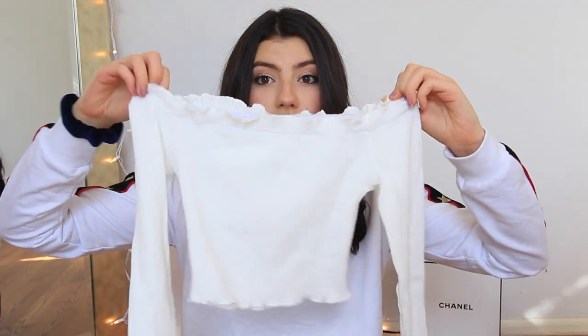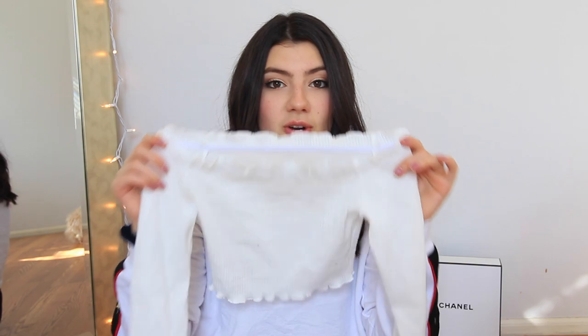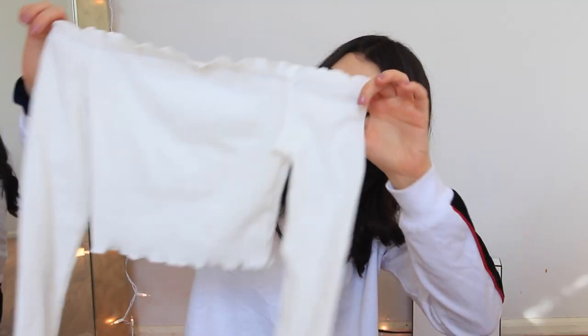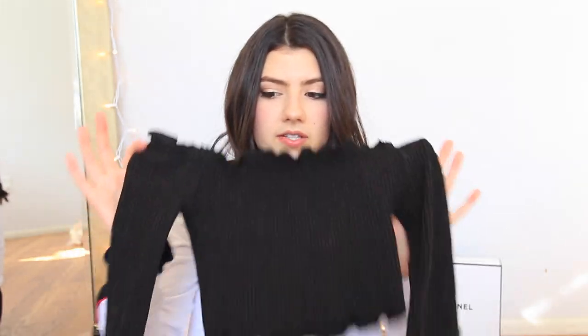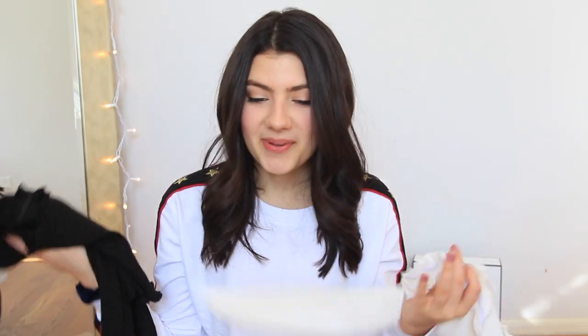The next two shirts I got are the same exact style, just different colors — they're just these off-the-shoulder tops. This is so small, but it actually does fit because it's really stretchy. When I pulled it out of the packaging, I was like, there's no way this is going to fit me, but it actually did. I also got it in black, and these are in size small. The black one is actually stretchier than the white one. I really do like these and will definitely be wearing them with so many different outfits. I love how they're lettuce cut.